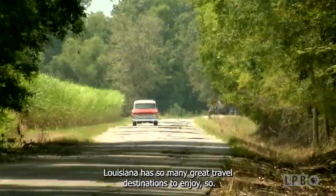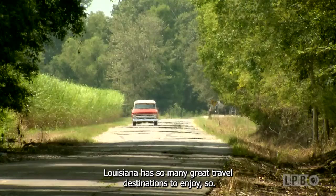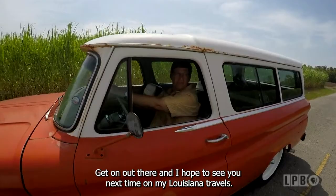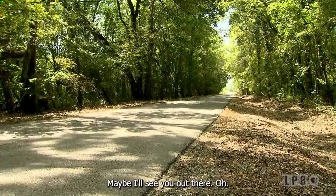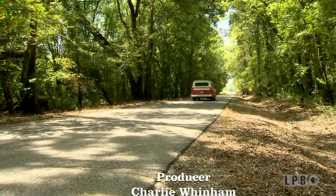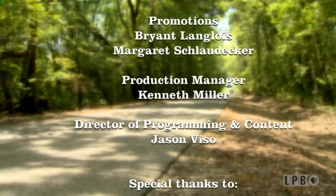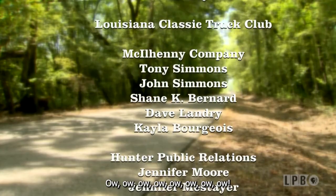That's the end of this road for now. Louisiana has so many great travel destinations to enjoy, so get on out there. I hope to see you next time on My Louisiana Travels — maybe I'll see you out there.